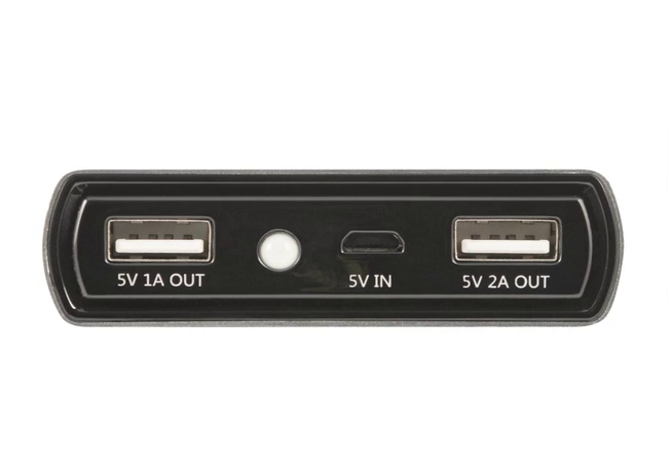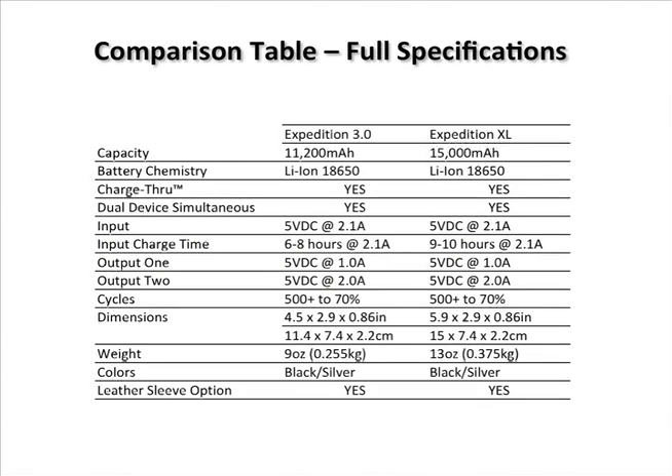All inputs and outputs are clearly labeled with high contrast white on black ink. The Expedition 3.0 and Expedition XL both feature lithium ion 18650 battery cells. The Expedition 3.0 features 11,200 mAh internal capacity and the XL 15,000 mAh.